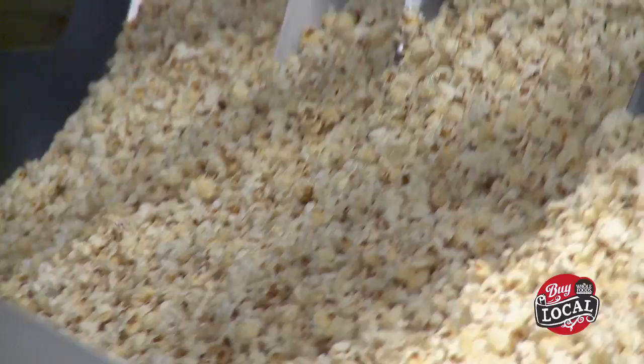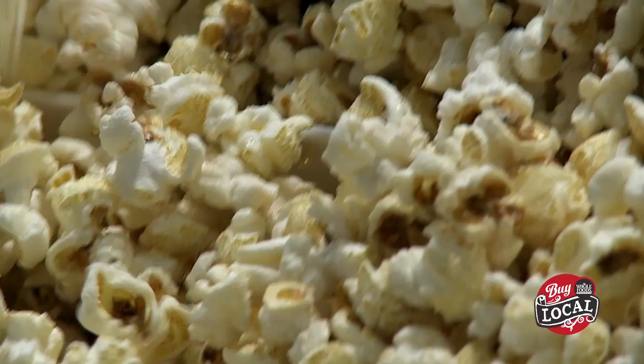We manufacture kettle corn. We have three different products: classic kettle corn, caramel kettle corn, and light kettle corn, and we wholesale it to different retailers throughout the country.